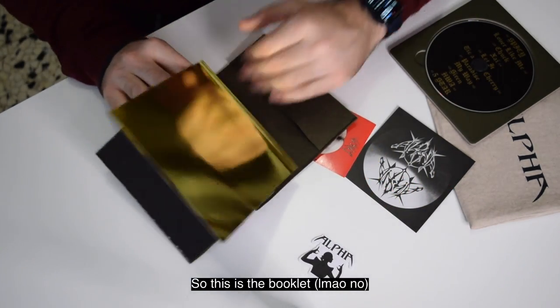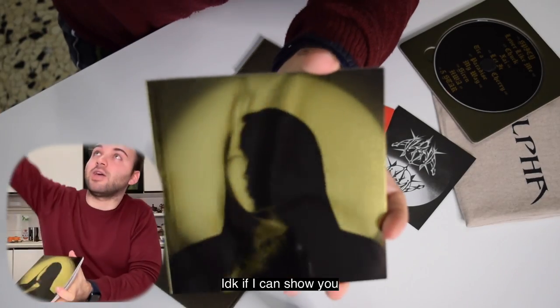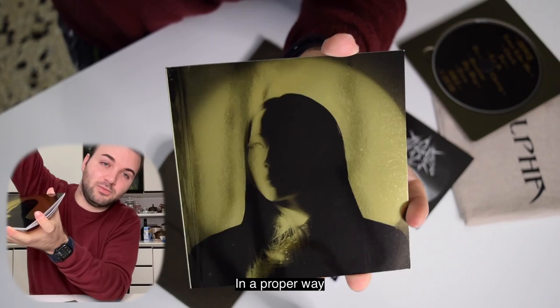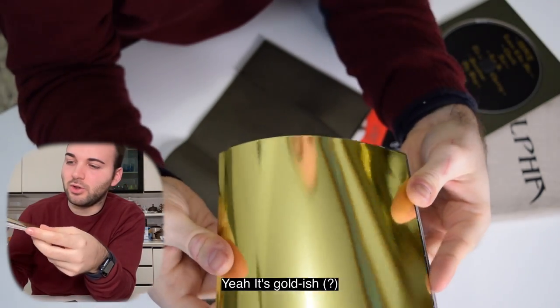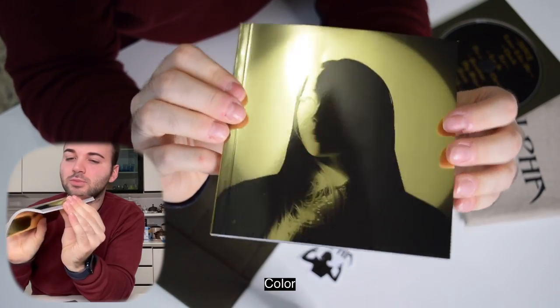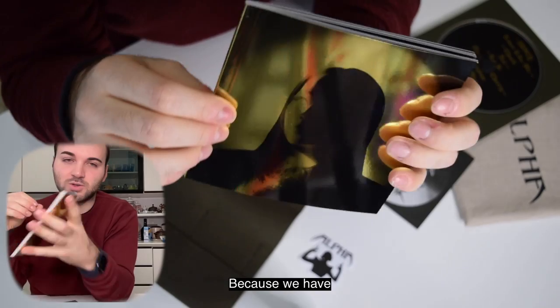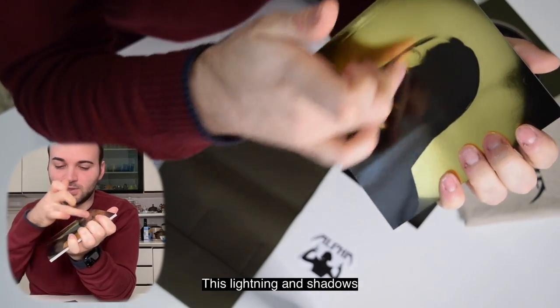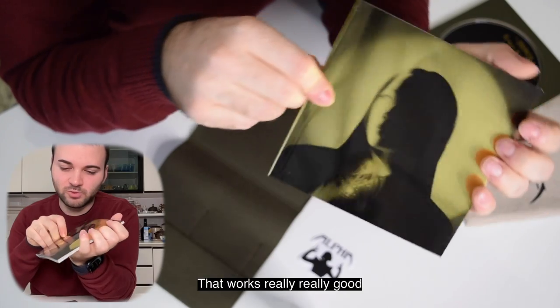So this is the booklet and this is just a cover. I don't know if I can show it to you properly, but it's a goldish color. It's a really good effect because we have this lightning and shadows that work really, really well.